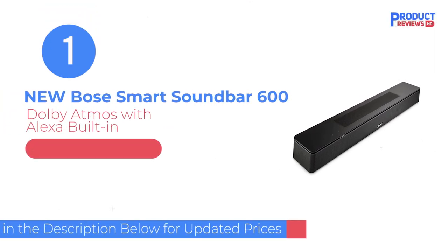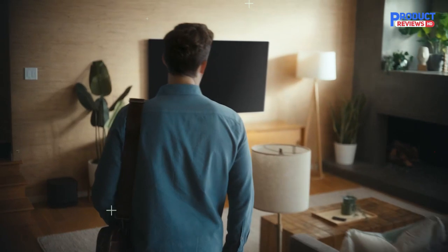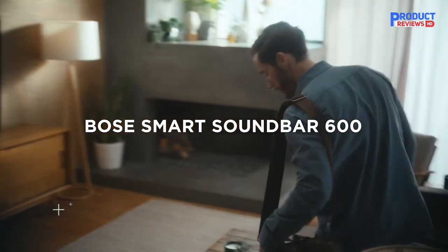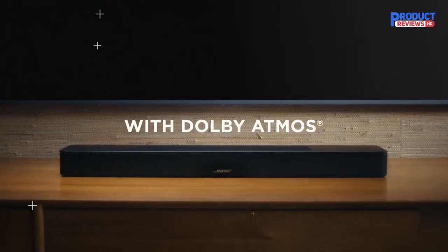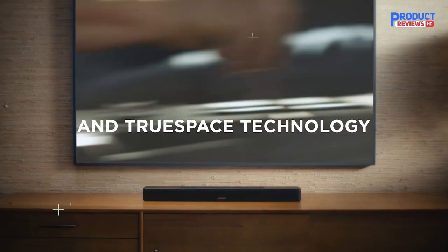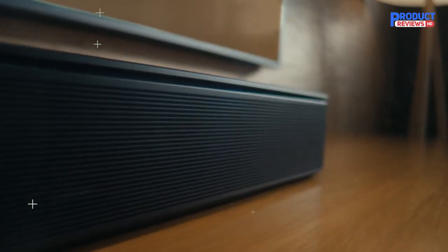Our recommendation number 1 is the new Bose Smart 600 Dolby Atmos soundbar. The Bose Smart Soundbar 600 is a great option for anyone who is passionate about movies, TV, and music. With Dolby Atmos and TruSpace technology, this soundbar provides an immersive sound experience that separates instruments, dialogue, and effects and places them throughout the room, even overhead, for a truly immersive experience.